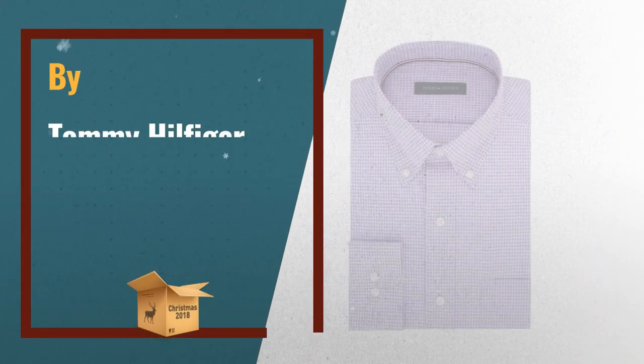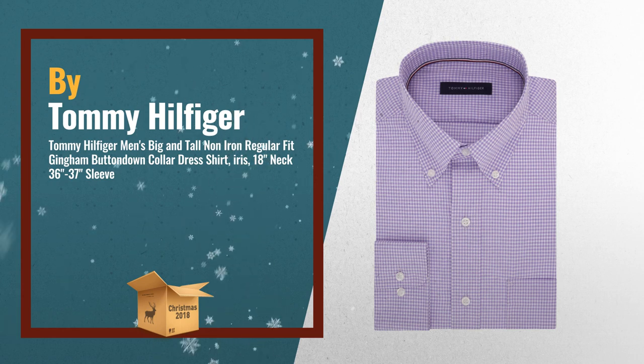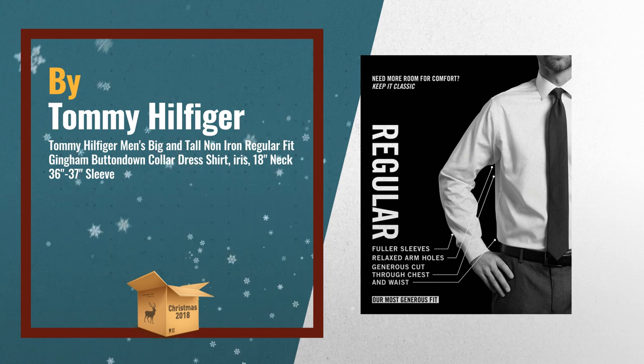Number 2: Long Sleeve All Cotton Non Iron Tommy Hilfiger Dress Shirt. Button Down Collar, Regular Cuff, Pocket and Chest. Non Iron Fabric. Another great product by Tommy Hilfiger.